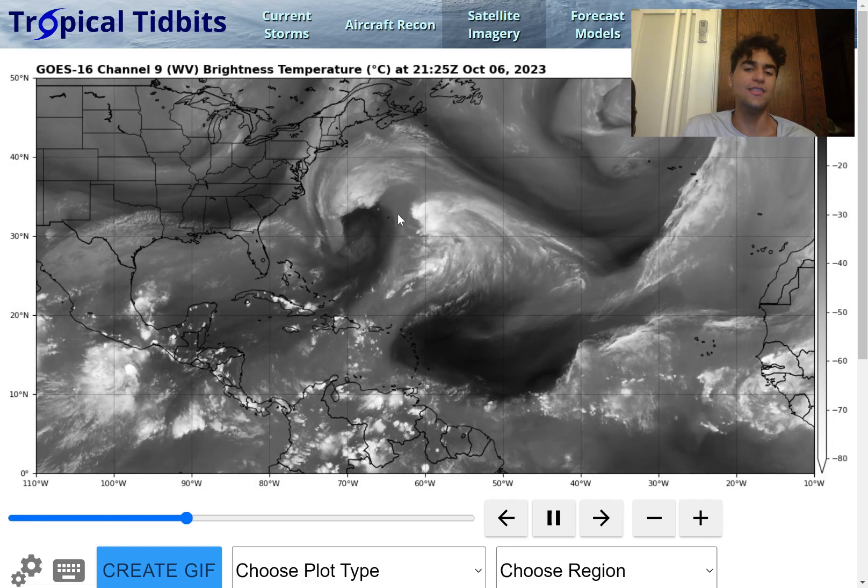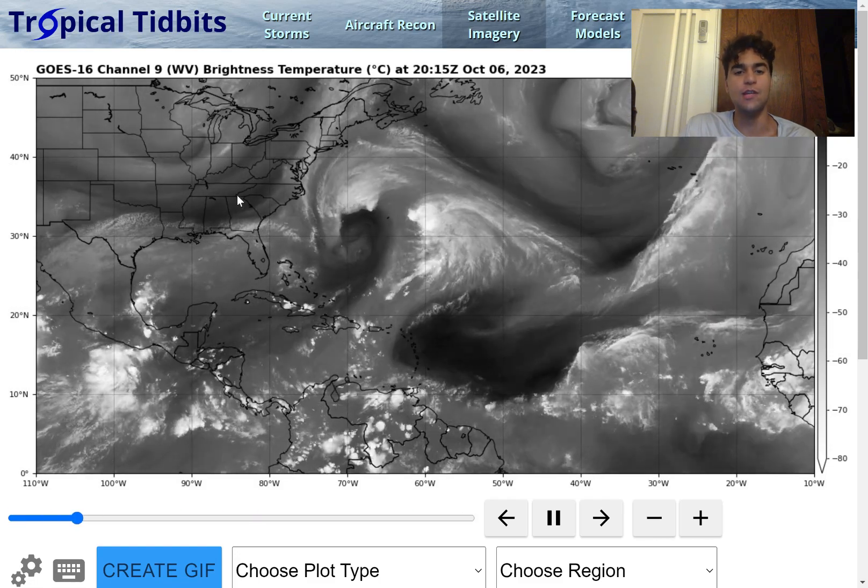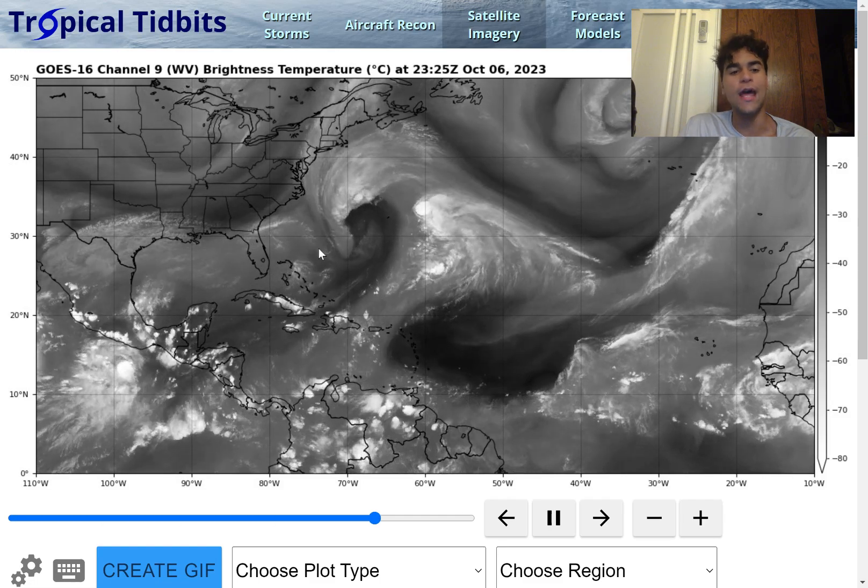Once the two low pressure systems combine and this cooler, dry air mass interacts with this storm system, that's when we should see strengthening to where the millibar pressure could jump down to the 970s before landfall.